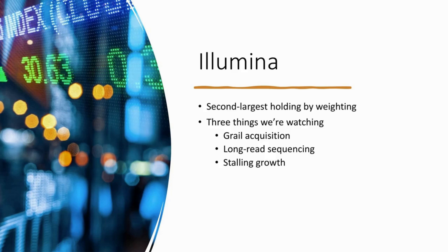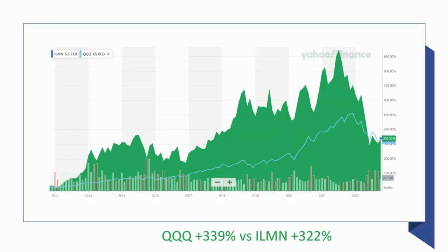The first is the GRAIL acquisition. The second is their long-read sequencing offering, which they've put together in an attempt to thwart competitors like PacBio and Oxford Nanopore. And of course, stalling growth. Last quarter, Illumina seemed to face the same macroeconomic headwinds that all other firms are facing.